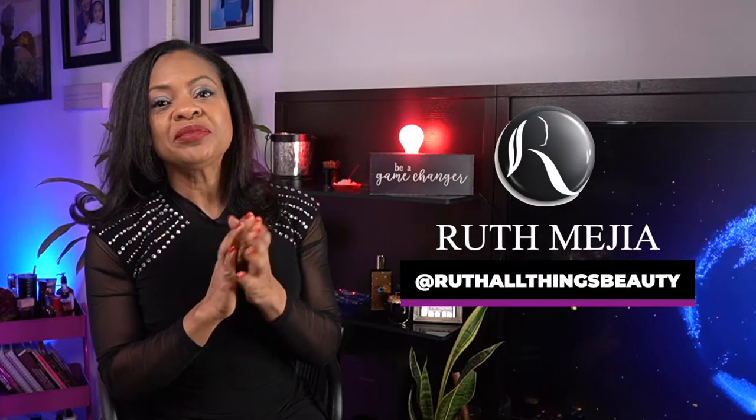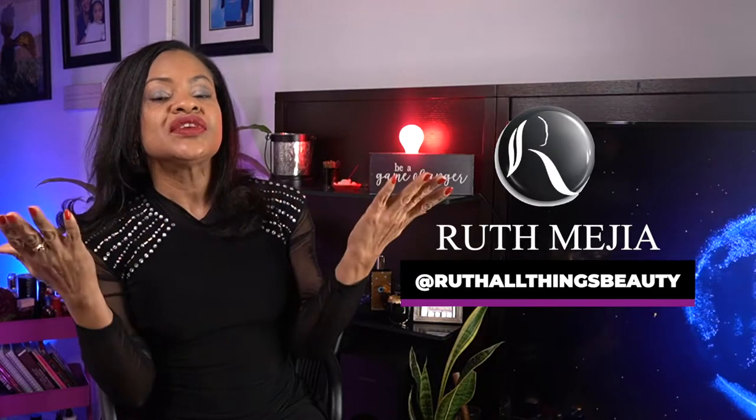Hello everyone, today I'm talking about chypre perfumes — what is a chypre perfume, what it's about, and some examples of my favorites, classic and modern. If this is something you may like, please stay tuned.